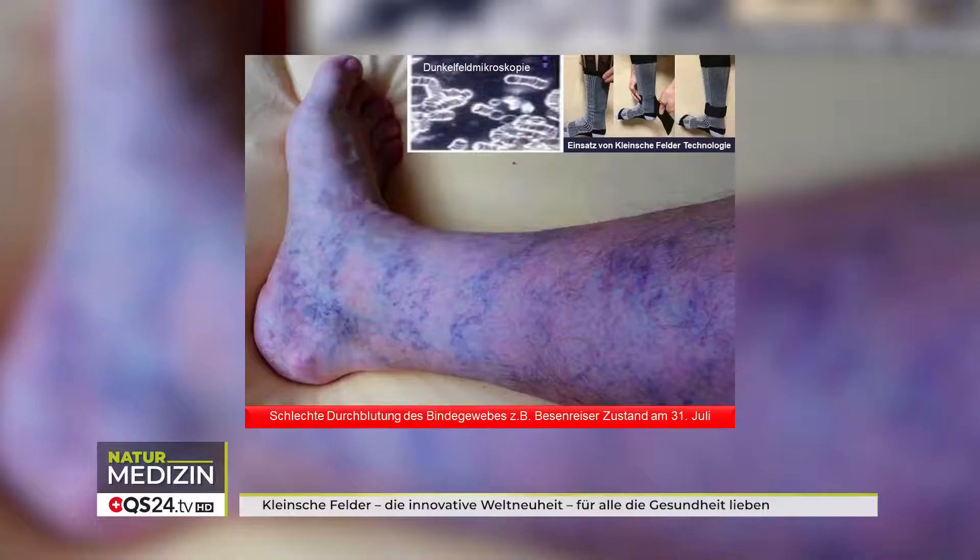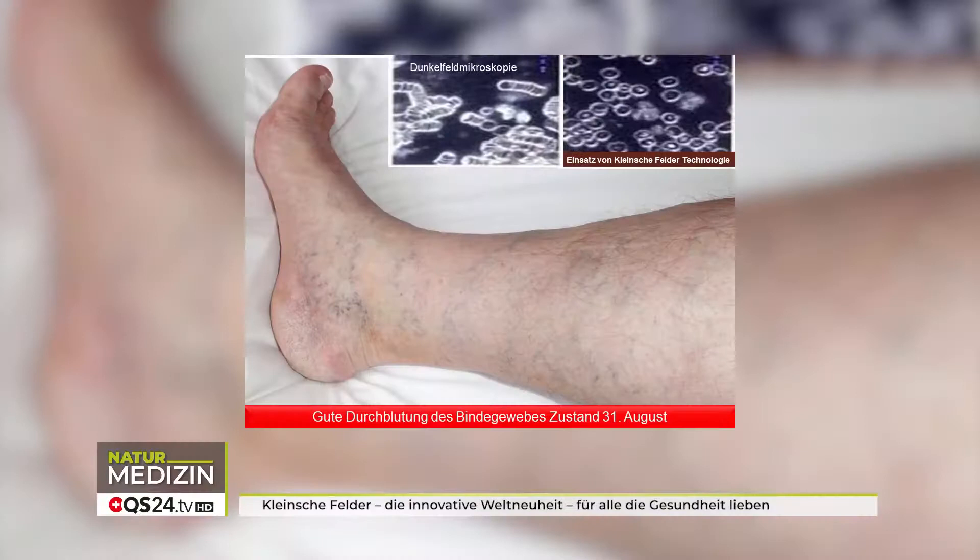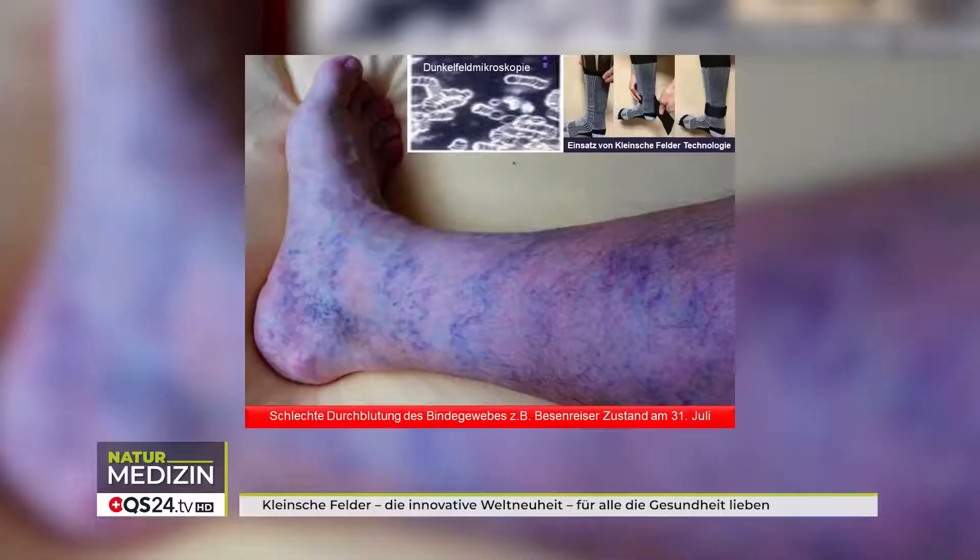We want to take a look at that now, dear viewers. I'm happy to show you a few pictures. The first one is a leg where we can see a lot of rough veins. In the vernacular they're called spider veins — the body is searching for new connections because it no longer receives enough oxygen and nutrients, so it basically builds new diversions, new veins, in order to supply them better. This patient had this for 20 years and it was getting worse every year. Then they used these fields 24/7 for four weeks. You can see the effect even within 24 hours — the veins that matter are clearly visible before and after.